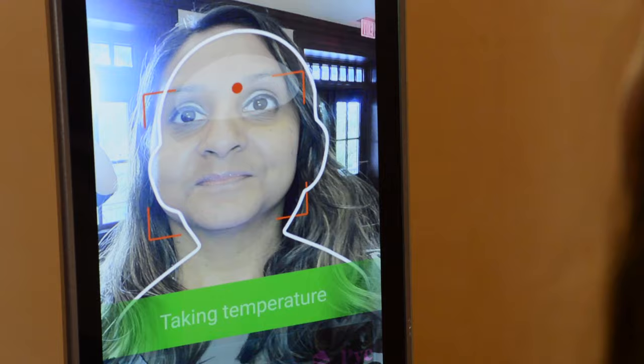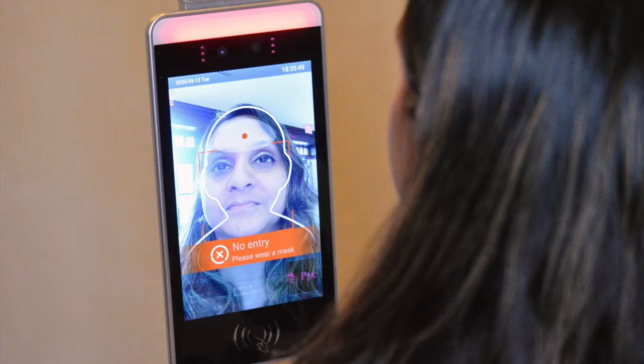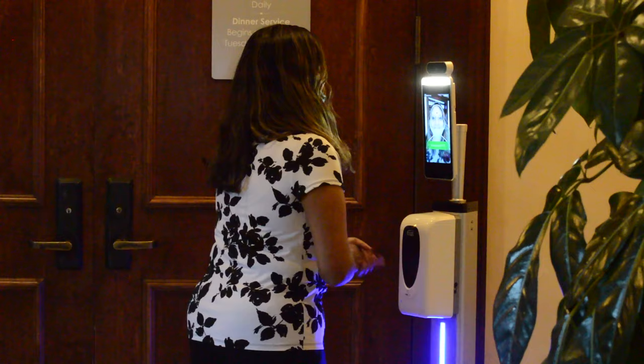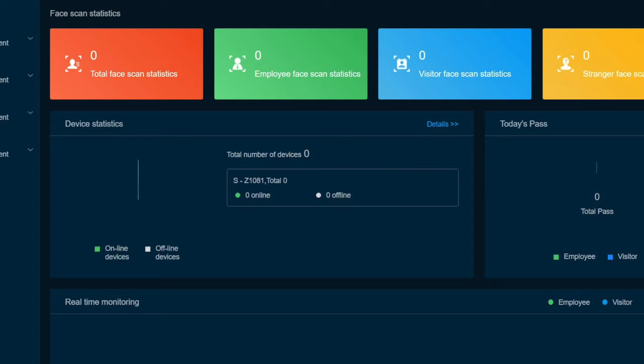Here's how it works. The system detects a face in seconds. Infrared reads temperature, detects if the individual is wearing a mask, and instantly provides a reading on screen in Fahrenheit or Celsius. The individual is given access to enter the location if their temperature is normal and they are wearing a mask. Without a mask, the individual is alerted to put on a mask, or to seek medical attention if their temperature is abnormal.